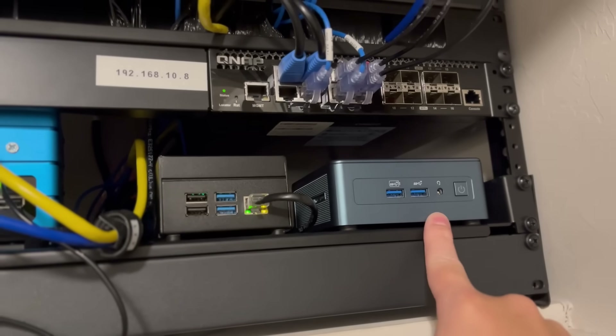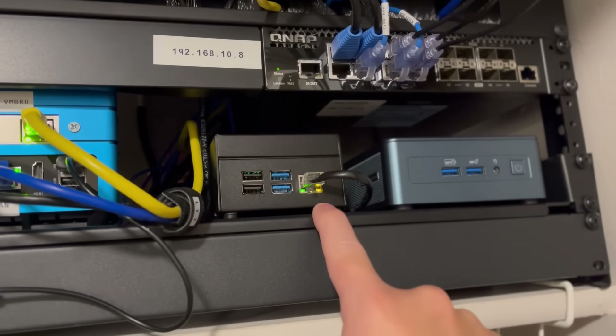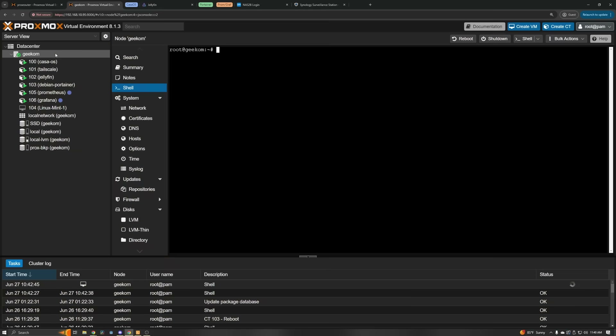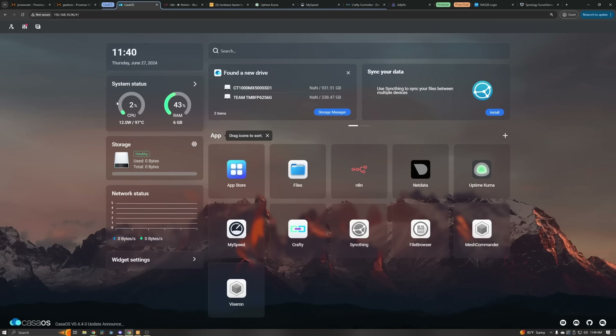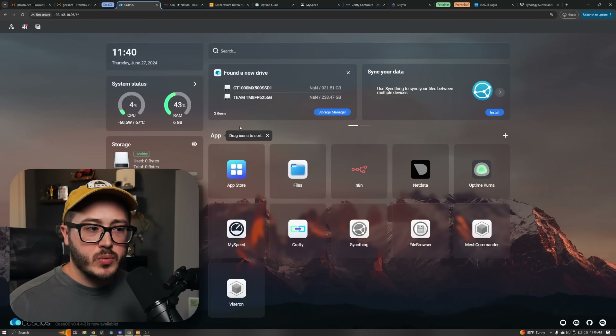Now let's move on to the Geekom Mini IT12, which is also running Proxmox. This is where I run the majority of my services. I also have this hooked up to the TinyPilot KVM, so I can get bare metal access to adjust settings in the BIOS or whatever — very handy. The first container I'm running here is CasaOS.